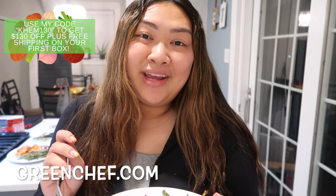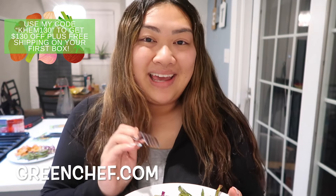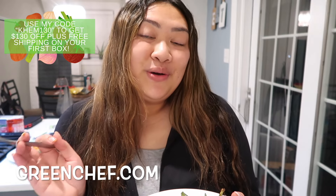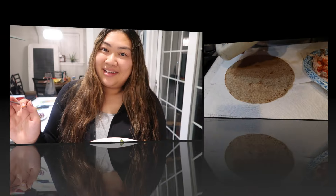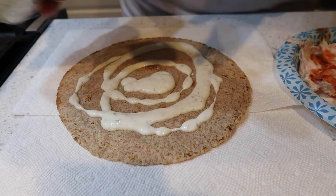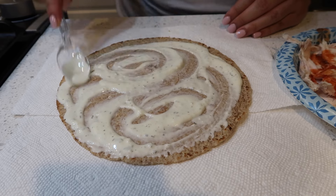If you guys also want to try Green Chef, use my code KHEM130 — I'll have it on the screen — to get $130 off your first kit from Green Chef. Okay, now I'm going to make my go-to buffalo chicken pizza. This is one of my favorite things to make because I always have the ingredients on hand.